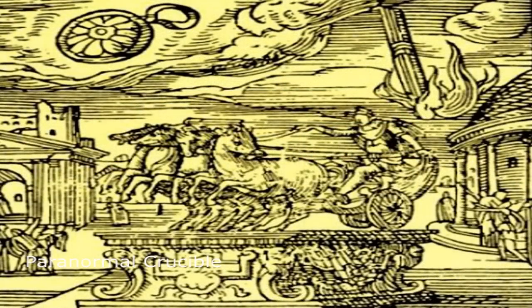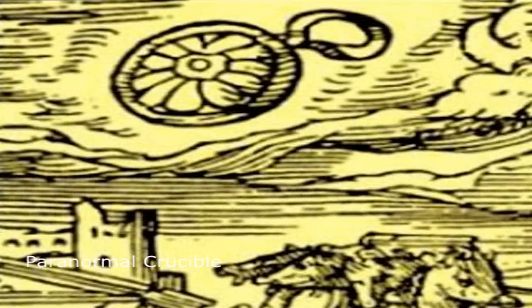Interestingly, a very similar object can be seen on a Renaissance illustration in Rome. The image in question is supposed to depict a round object that was seen at sunset, with a large beam of fire to the right. This sighting is supposed to have taken place in 98 BC.